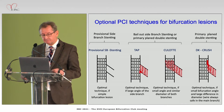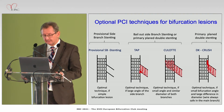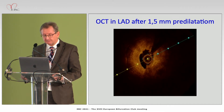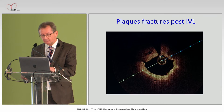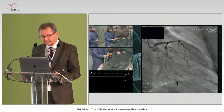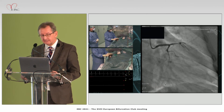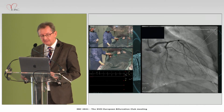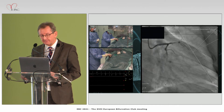After lesion preparation you can use all available technical strategies. This is an example of the left main after rota-shockwave treatment. In the presented case, there was severe calcification in the LAD. The goal, as Holger showed, is to achieve fractures in the plaque and good stent expansion. This is a case of LAD and diagonal branch lesion treated with IVL.